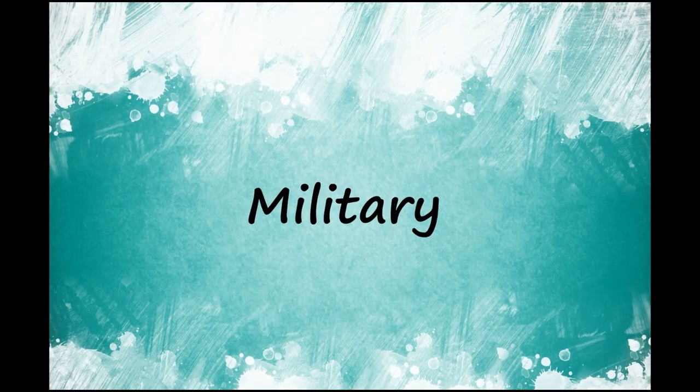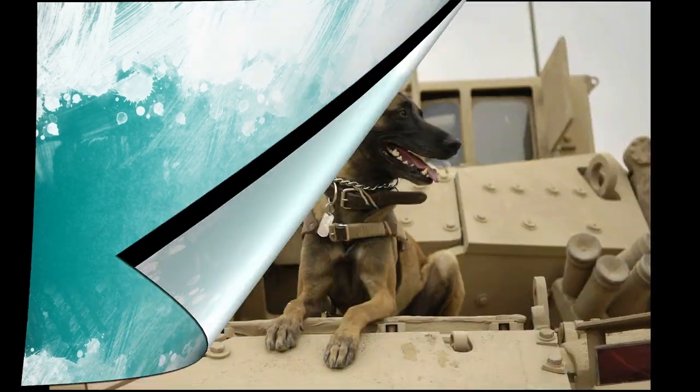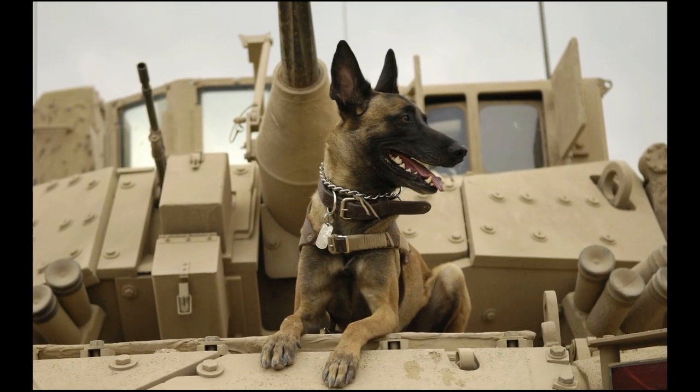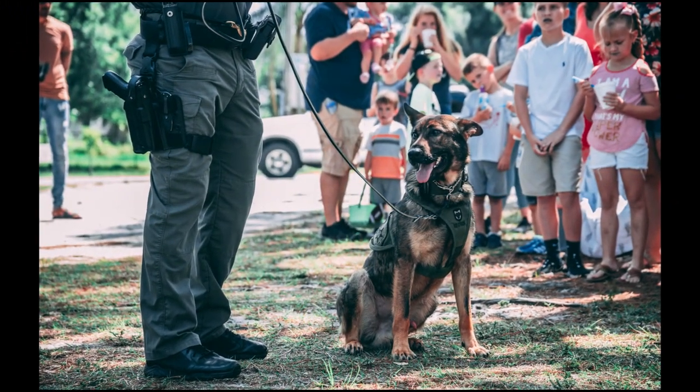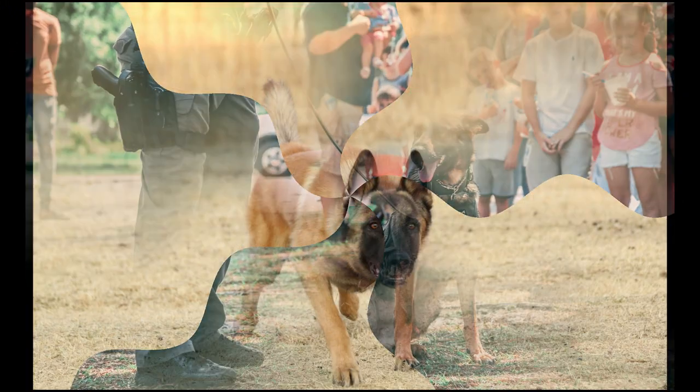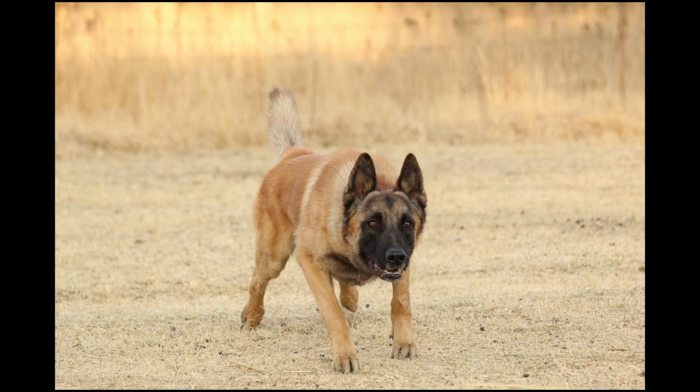One of the reasons Belgian Malinois are favored over German Shepherd dogs for many military operations is that Malinois are better skydivers. Malinois are lighter than German Shepherds, so it's easier for military parachutists to do tandem jumps with their dogs strapped to them.